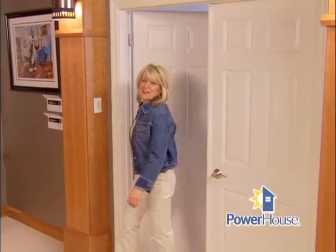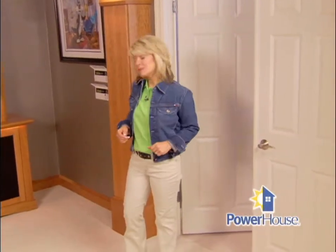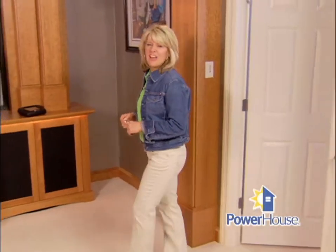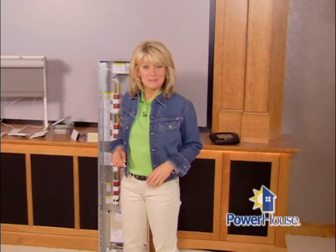Welcome back to Powerhouse. We all love a night out at the movies — who doesn't? But a lot of families these days are deciding to forego the hassles of crowds, ticket lines, and babysitters, and install their own in-home theater system.